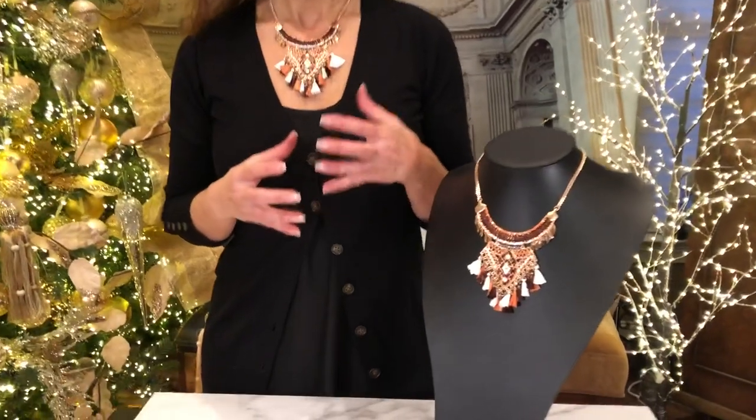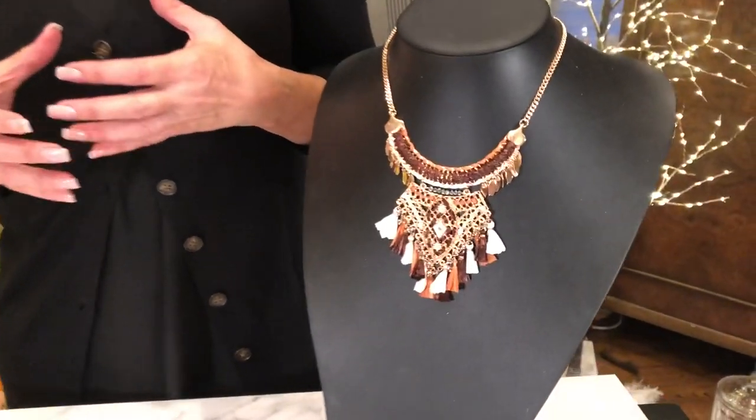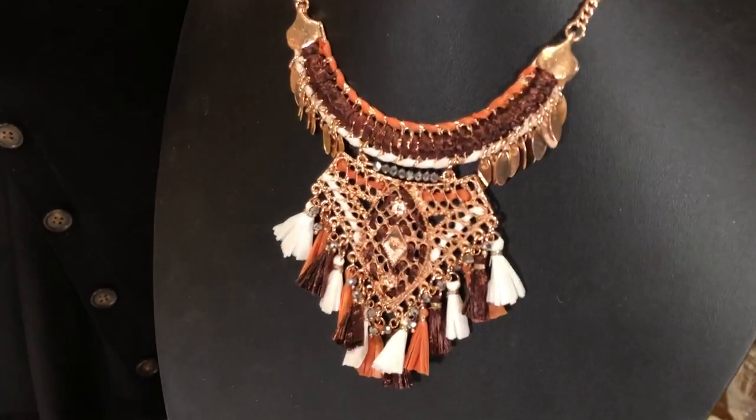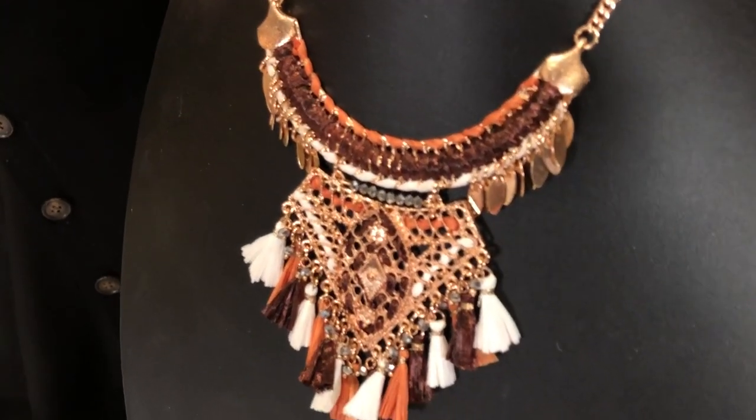One of the things I love is a necklace that really makes a statement, and this one really makes a statement. It's all made by hand, it's beautifully done, and it's something that is made in India. If you've ever been to India, you know what a rich, beautiful aesthetic they have when it comes to fashion, fabric, and jewelry.